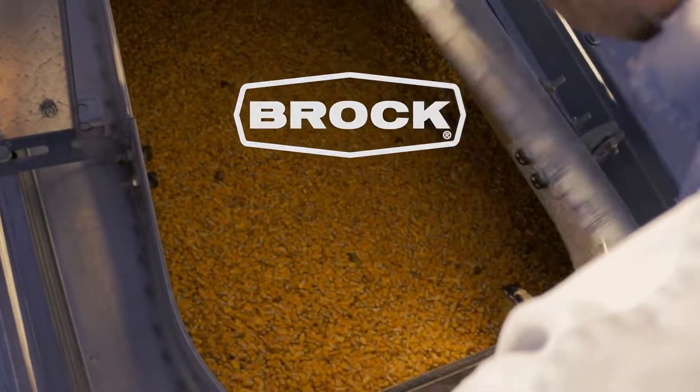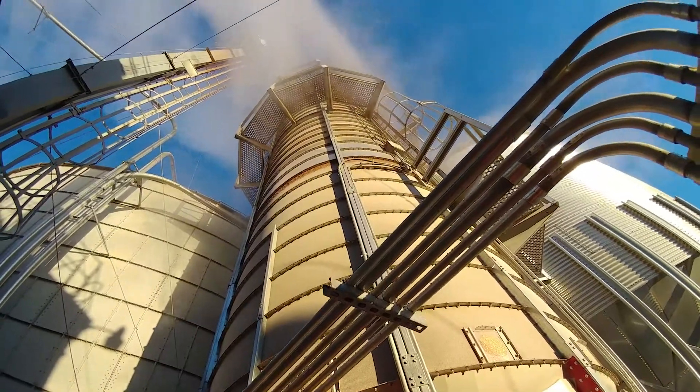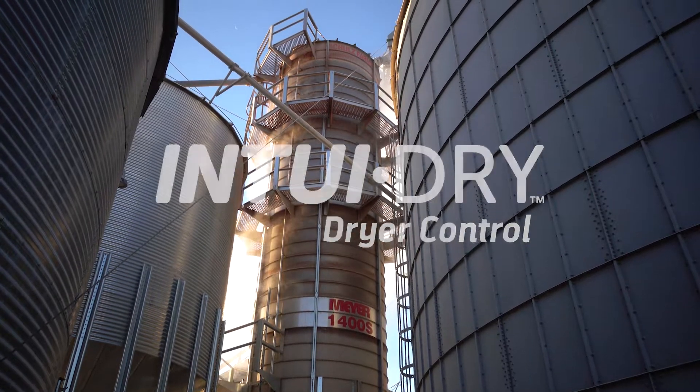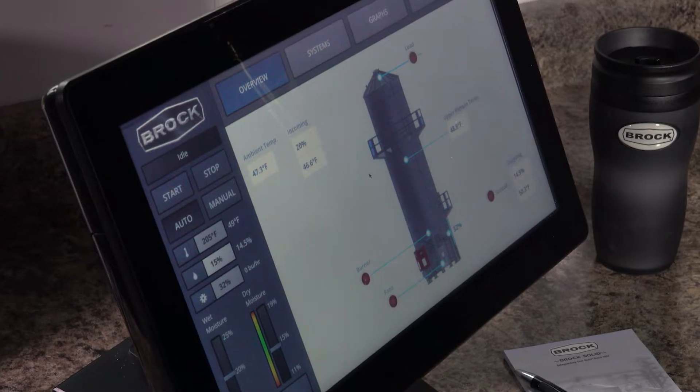Wet grain goes in, dry grain comes out. It's not rocket science, or is it? Introducing IntuitDry, dryer control from Brock Grain Systems.